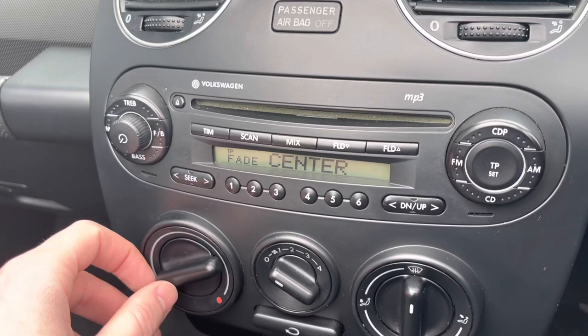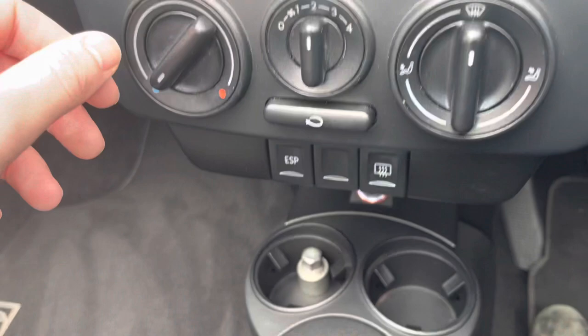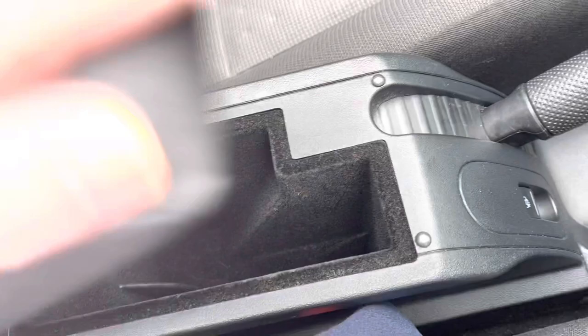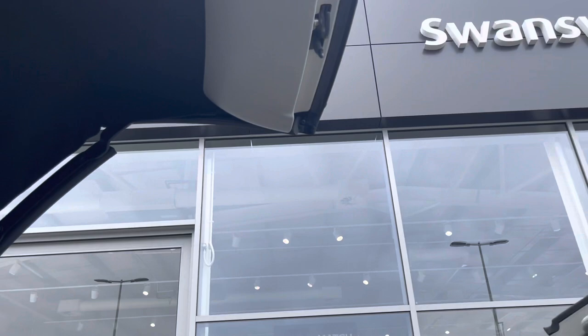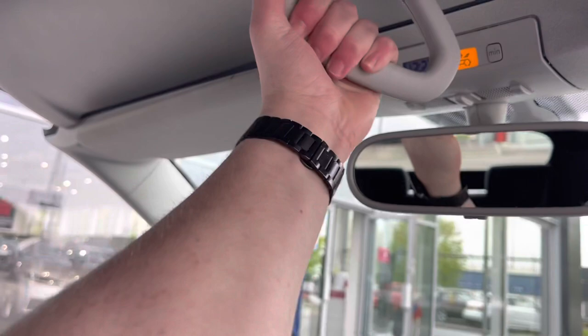Moving down, your temperature controls — very nice and easy to use. Down again your ESP. Lovely five speed manual gearbox. And there's also a very nice adjustable armrest. Now I'm going to show you how easy it is to close the roof — as you can see it's automatic all the way up to a point, then all you have to do is grab this, give it a twist, and it comes on nice and easily.